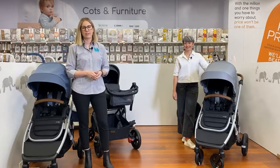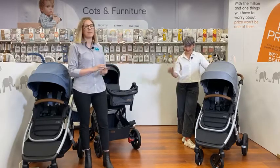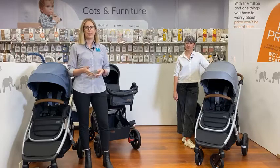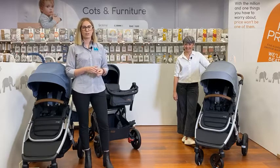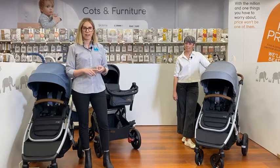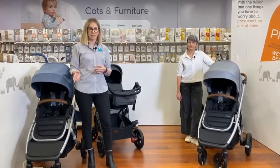Hi everyone and welcome to another episode of the Baby Bunting live series. My name is Jessie and tonight I've got with me Rochelle, and we're going to show you a really great range of products from Steelcraft. Tonight we're going to talk through the all new Steelcraft Strider Signature range, exclusive to Baby Bunting. We've got two really exciting prams new to our range. The first is the Steelcraft Strider Signature V5, which retails at $8.99 Best Buy and comes with a bassinet — you can buy a second seat separately. We also have the Steelcraft Strider Mini Signature pram, which retails at $5.99 Best Buy, and you can purchase the bassinet separately for that.